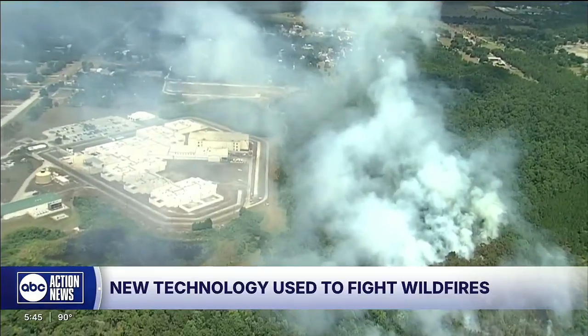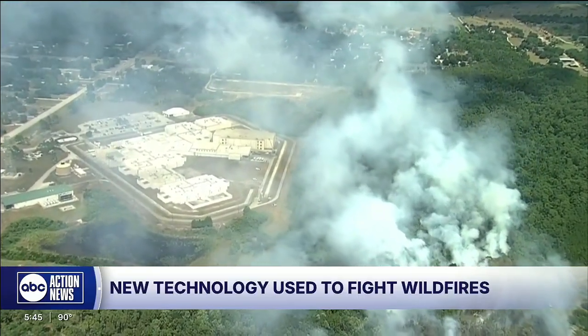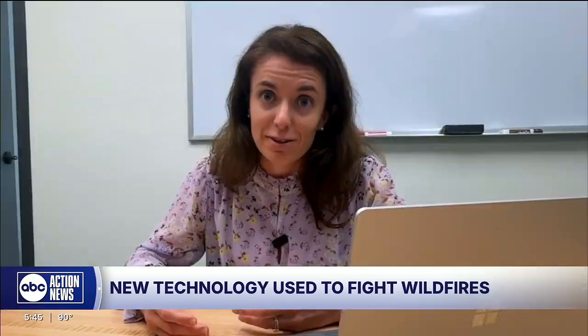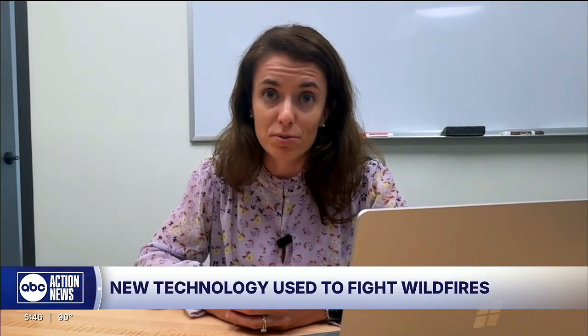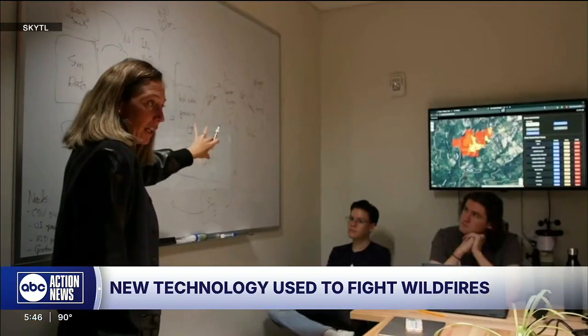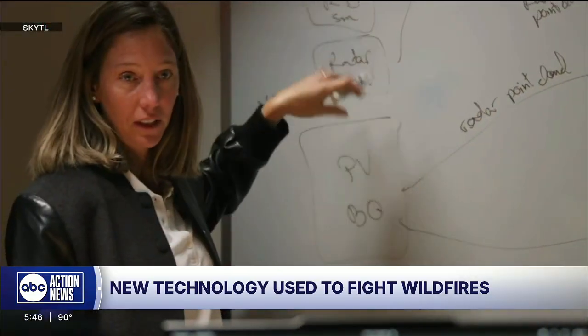NASA just awarded SkyTel a research contract to help build the wildfire response system. This comes with more and more wildfires happening in Florida. We need to be ready here in Florida because we've learned from other situations that have happened all over the U.S. Sadly, it's growing. The system can also be used to help with other natural disasters, like hurricanes and floods.